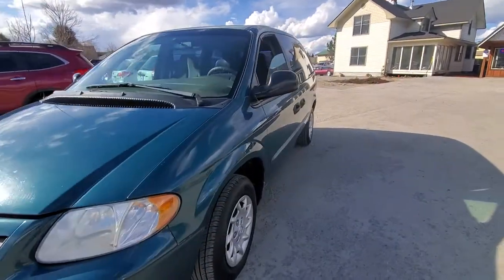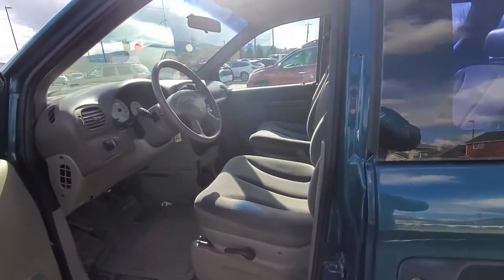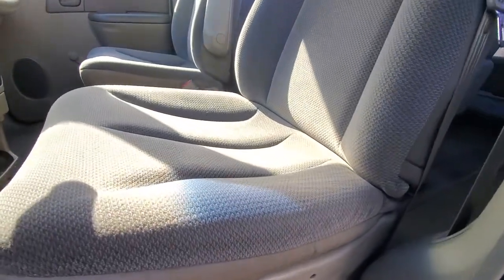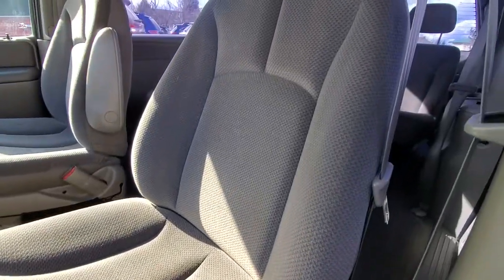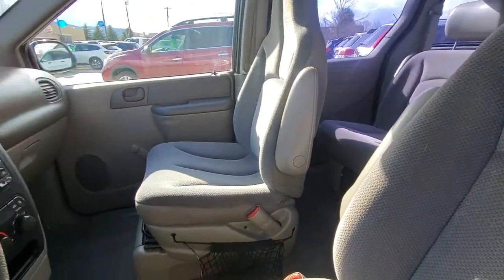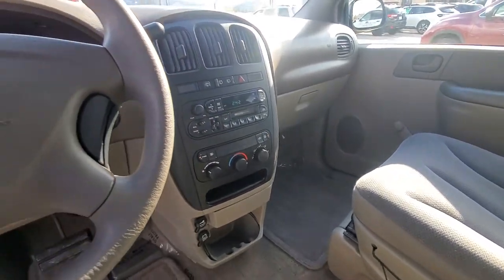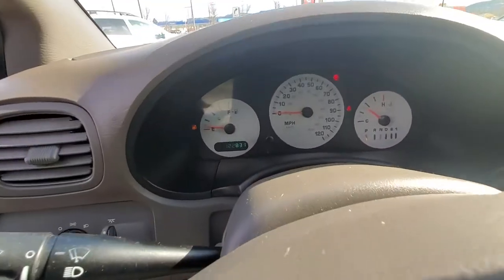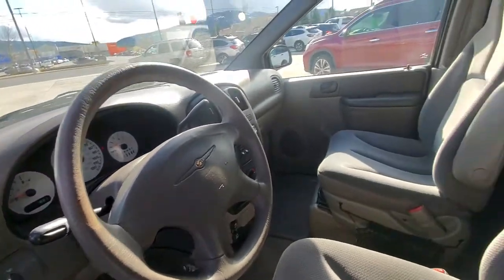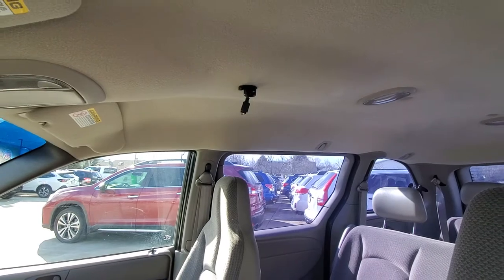Well, let's take you inside. The interior is in awesome shape. We do have some sort of wiring here — I'm not sure if that was for a CB radio or what that might have been for exactly.